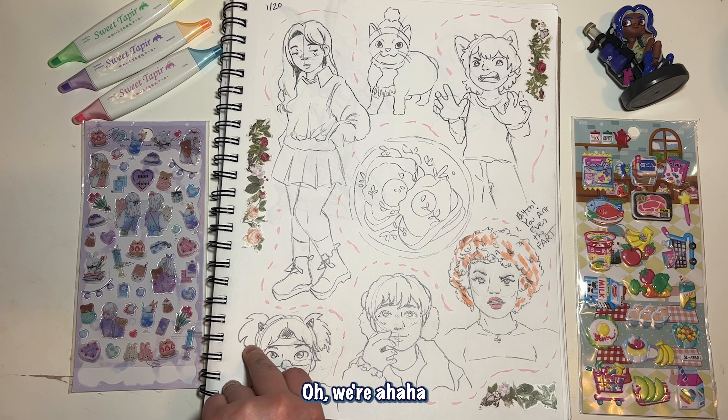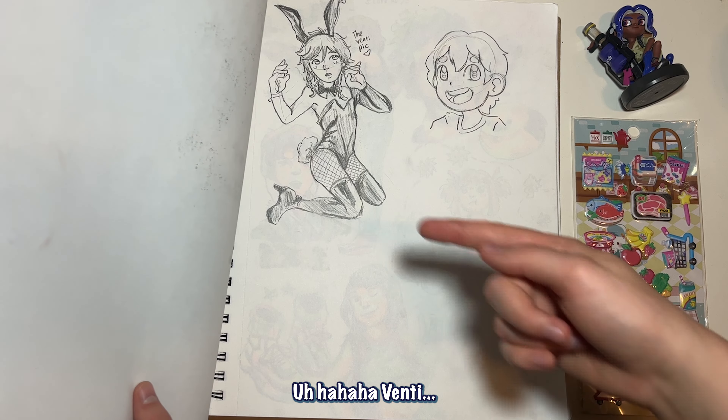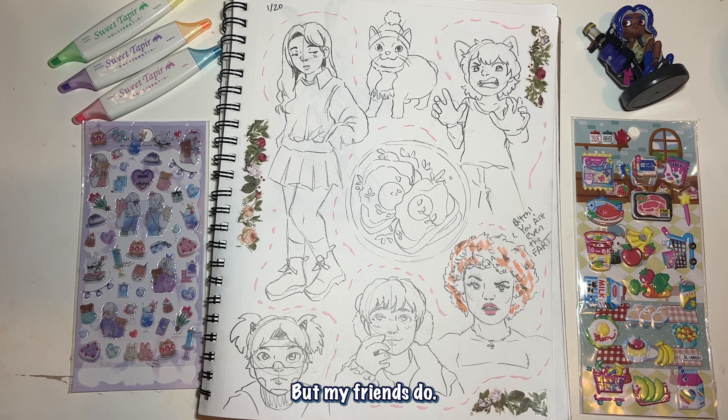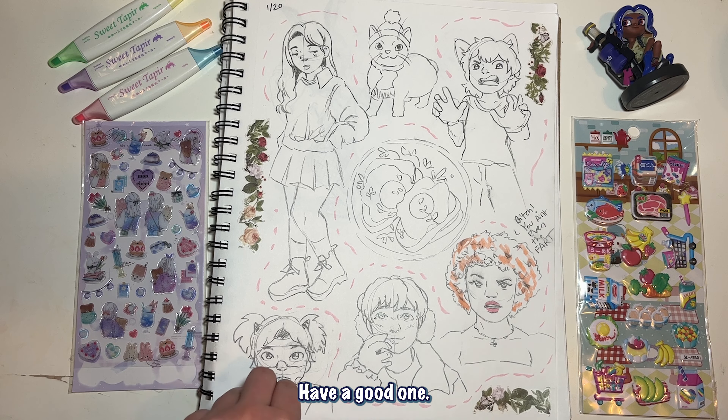The next page is kind of funny and weird. I do this with my friend because we saw this on Pitch — Venti. Like I said, I don't play Genshin Impact but my friends do and I thought it was funny, so there — that's all you get.